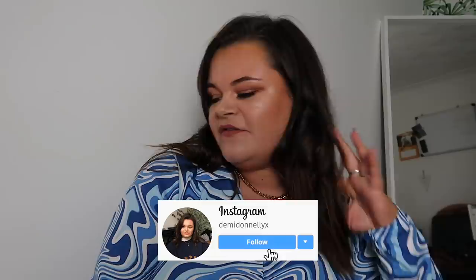Hi honey buns, it's Demi, welcome back to my YouTube channel, or if you're just joining us now, welcome! Just call me Celine Dion.